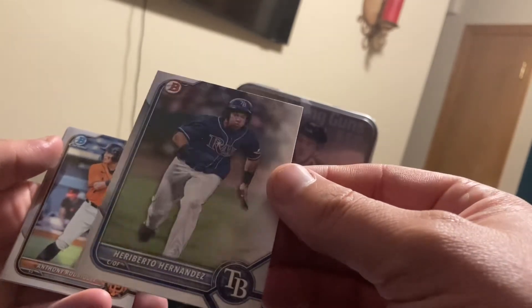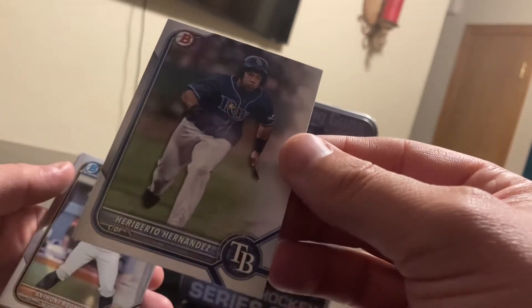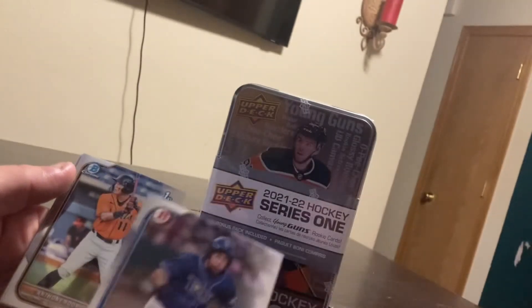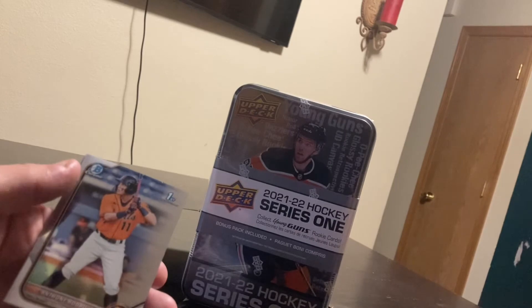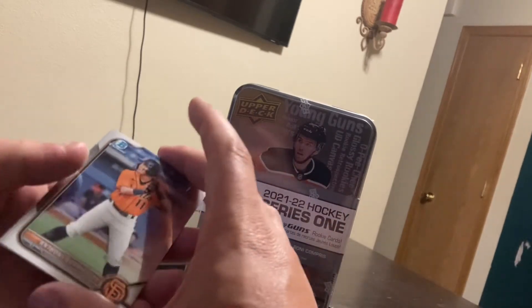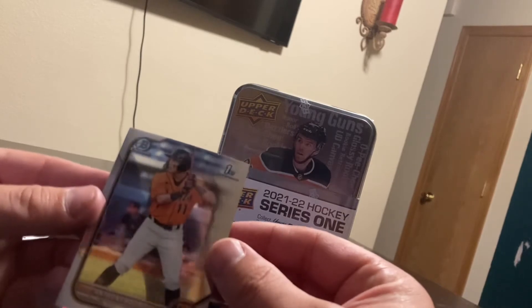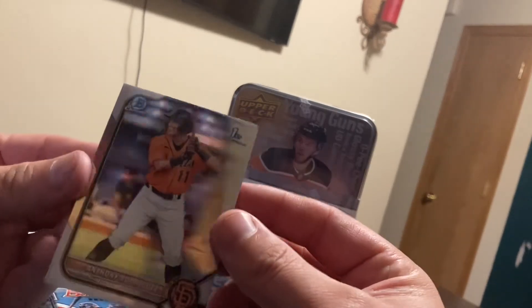Not a Bowman First card, but... oh boy, my son's crazy. Oh boy — Anthony Rodriguez, Bowman First. It's a Bowman Chrome.